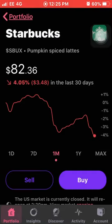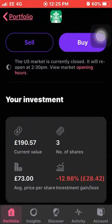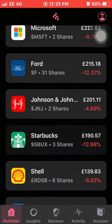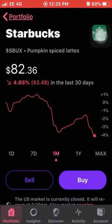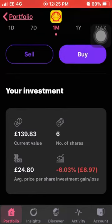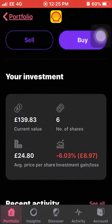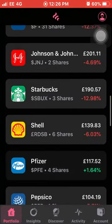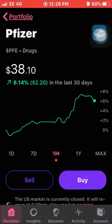Next is Starbucks, another one who's taken a bit of a hit this last 30 days, down 4%. I own three shares with an average cost of £73 and I'm down 13% on my total investment. I feel like Starbucks has been quite overpriced so I'm not too shocked, but we'll just have to see how it plays out. Next up we have Royal Shell, who are down 1.37% this month. I own six shares with an average cost of £24.80 and I'm down 6% in total.